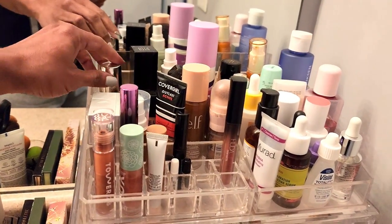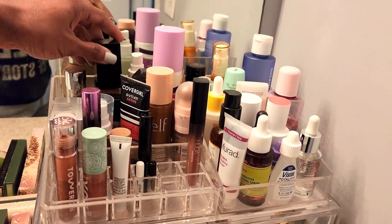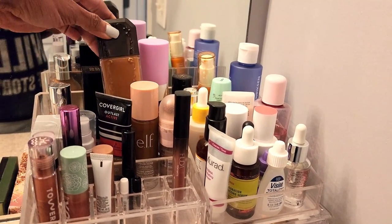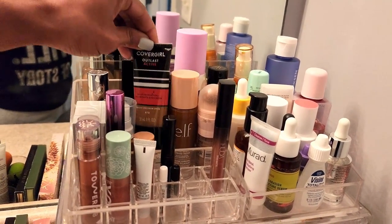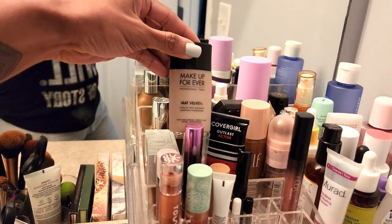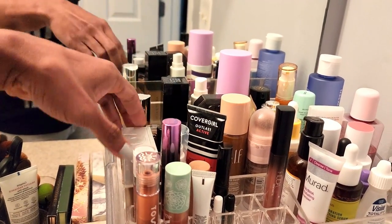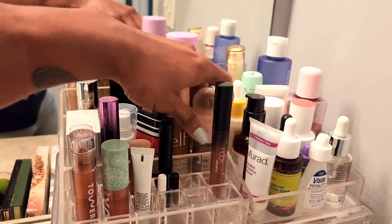I have brushes, eye products, lip liner, mascara, some palettes right here. And then this is the main stuff — I have several foundations. Right now I'm using the House Labs, this is the Givenchy, I have the KVD, this is older. This is the Covergirl Outlast — you can't even get this anymore, but it is legitimately one of my favorites.